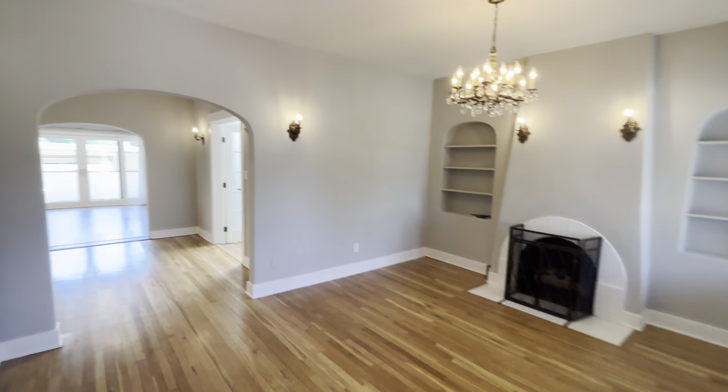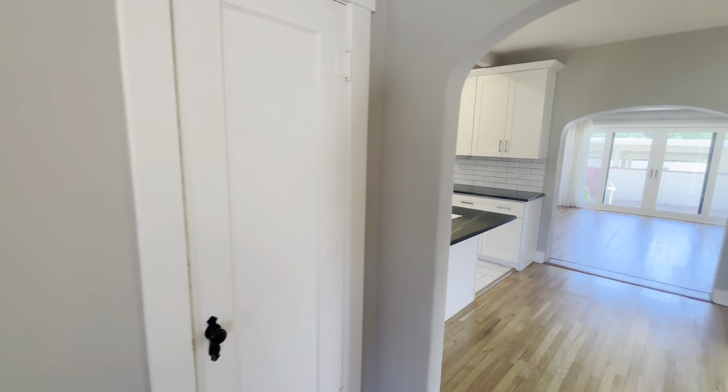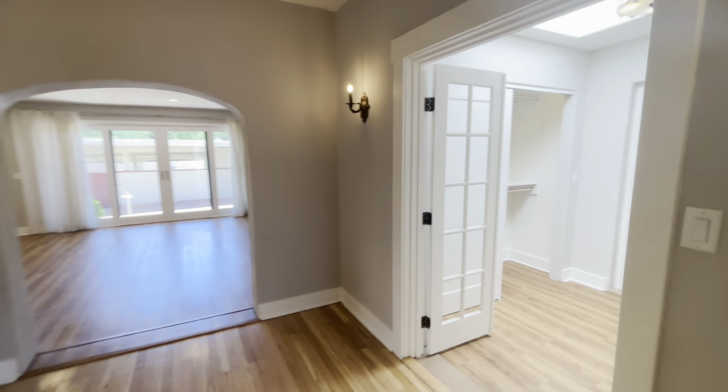We're going to go straight through and be back into the entry area. This is going to be a little utility closet here. And right through this archway, we're going to go ahead and start to the right.